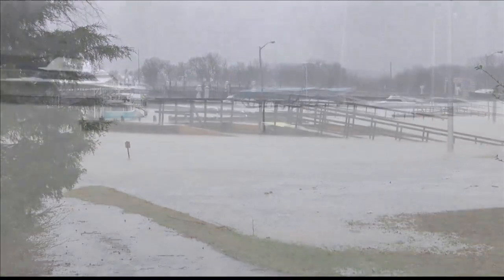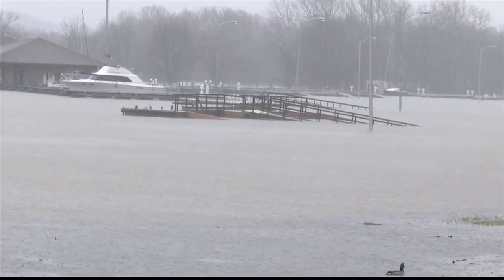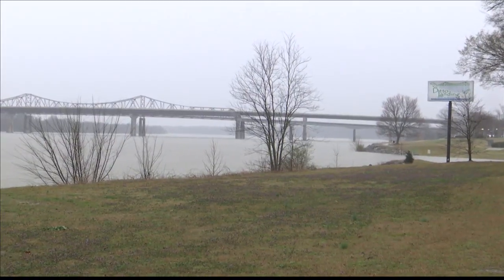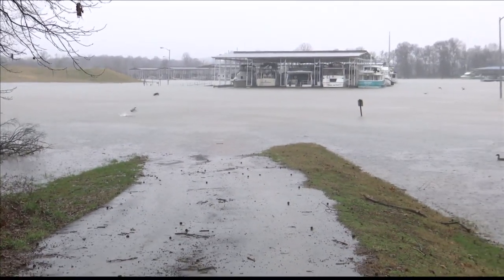Water levels are rising across the Tennessee Valley as the area continues to get pounded with rain. Here's a look at Ditto Landing from yesterday — keep this in mind because we're about to get a live comparison. It may seem like it's been raining forever, but it's still just the beginning of what's to come.